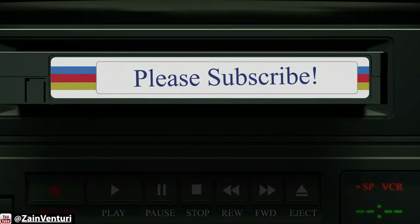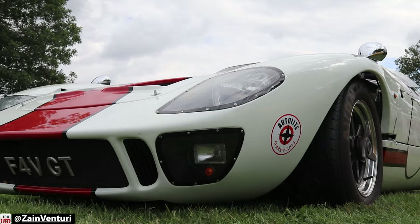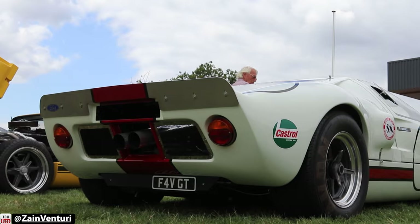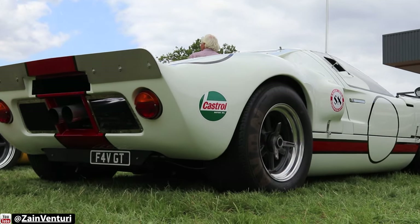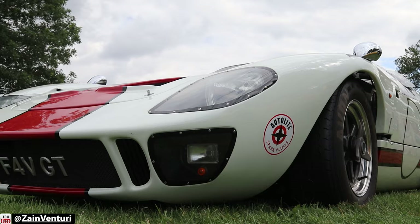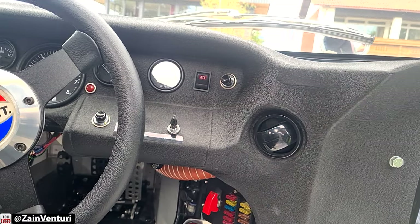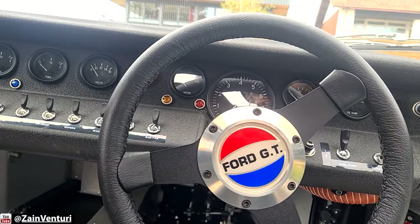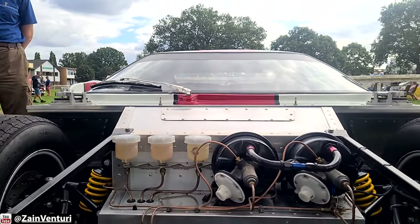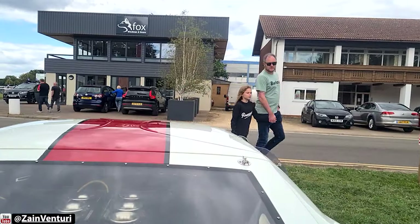I met Dave at a kit car show and he's going to show us around his GT40 recreation. This is Dave with his Tornado GT40. Dave, would you like to tell us a little bit about your GT40?